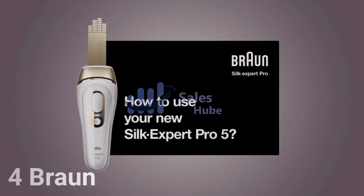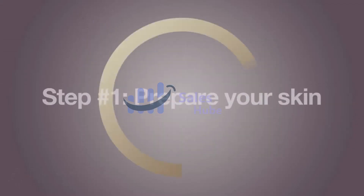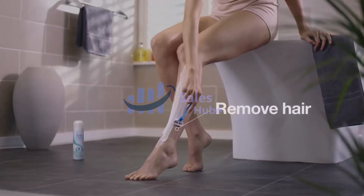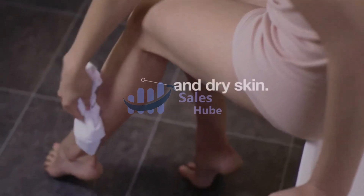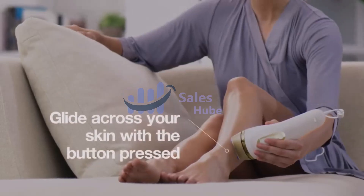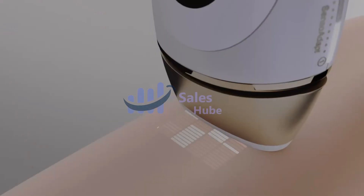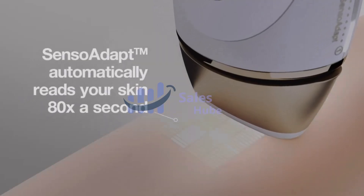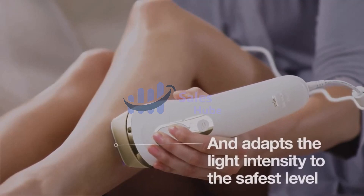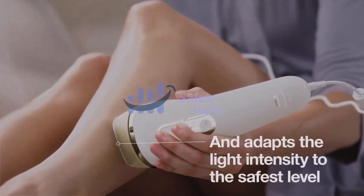Number 4: Braun Silk Expert Pro. This is Braun's latest generation IPL device. The Silk Expert Pro 5 is the safest, fastest, and most efficient IPL for long-lasting hair reduction in just 4 weeks. It is clinically tested and dermatologically accredited as SkinSafe by an international skin health organization, automatically and continuously adapting to your skin tone for optimal balance.